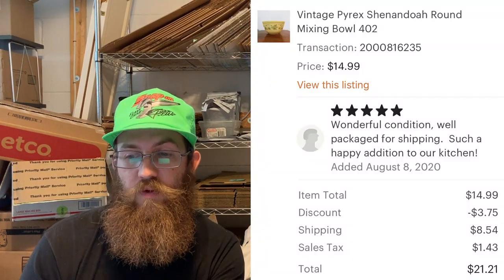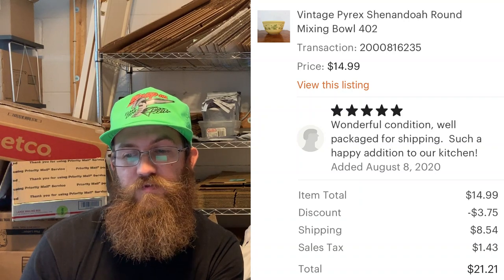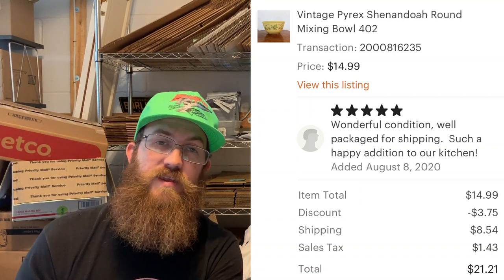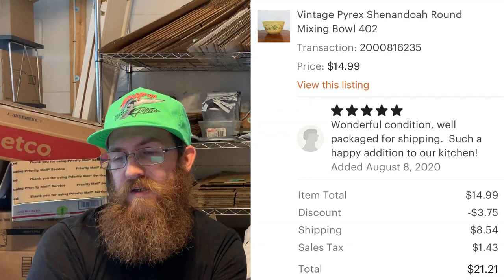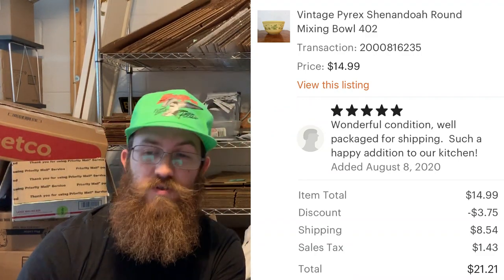Next up was a vintage Pyrex bowl — Shenandoah pattern, round mixing bowl 402. The buyer left great feedback: 'Lovely teapot, wonderful condition, well packaged for shipping, such a happy addition to our kitchen.' The buyer was all in for $21.21.